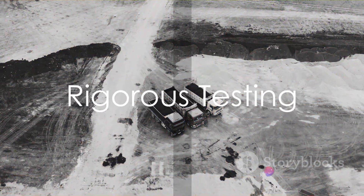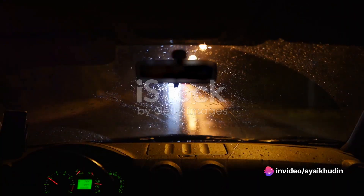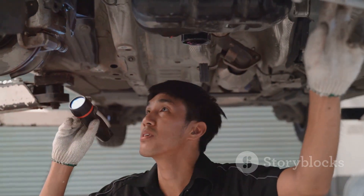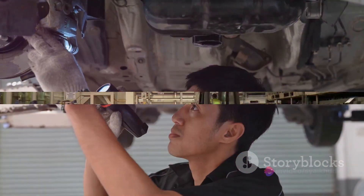Before the truck is ready to hit the road, it undergoes a series of rigorous tests. These tests simulate various road conditions and driving scenarios, ensuring every truck that rolls off the production line is ready for anything the world can throw at it.